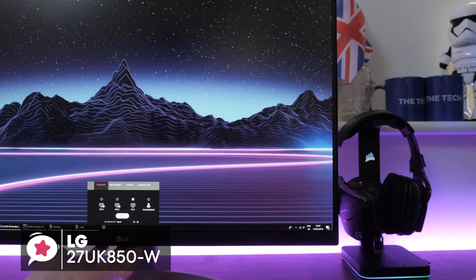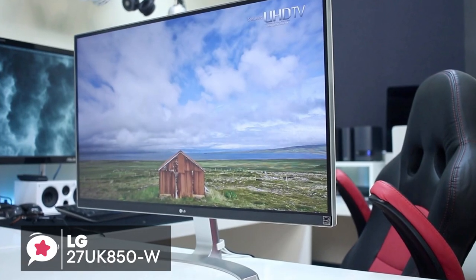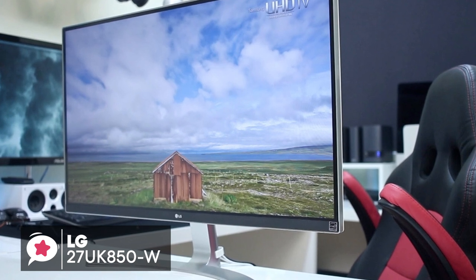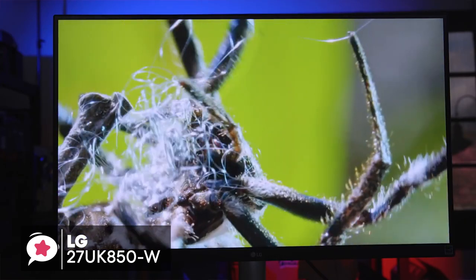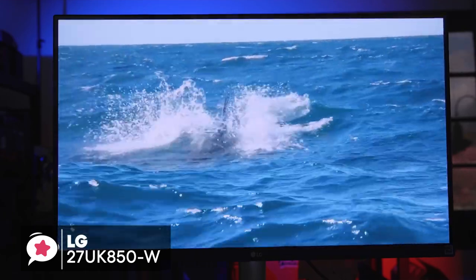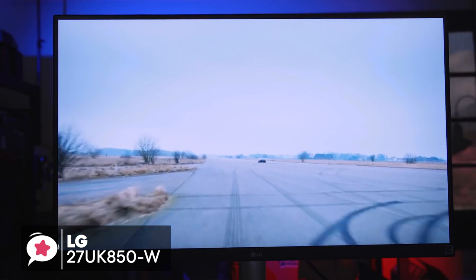Additionally, you can adjust brightness, volume, picture mode presets, screen split 2.0, and more with a couple of clicks of the mouse, rather than using hard buttons on the monitor. The classy 4K UHD resolution — 3840x2160 — on the 27-inch IPS display is compatible with industry-standard HDR10 high dynamic range. So the LG 27UK850W can give a higher level of contrast between light and dark images on screen to create a more realistic image, providing picture quality that exceeds the capabilities of standard monitors.